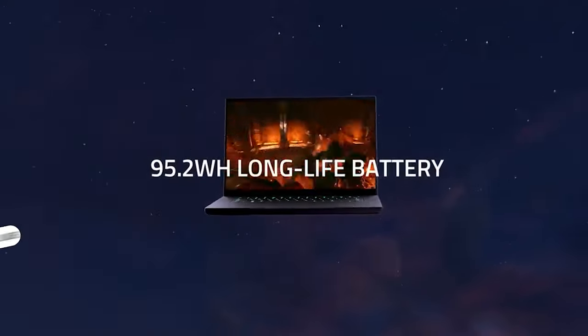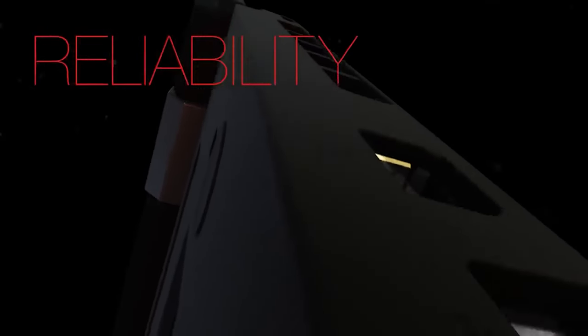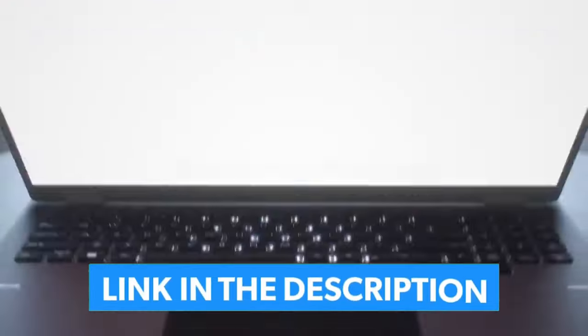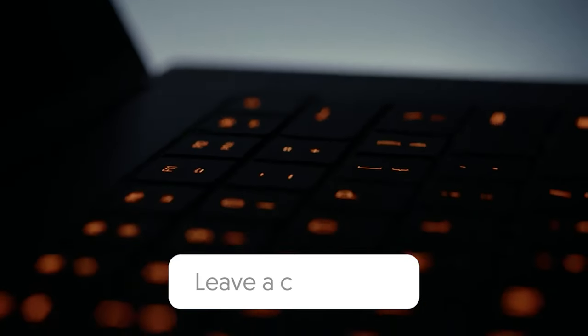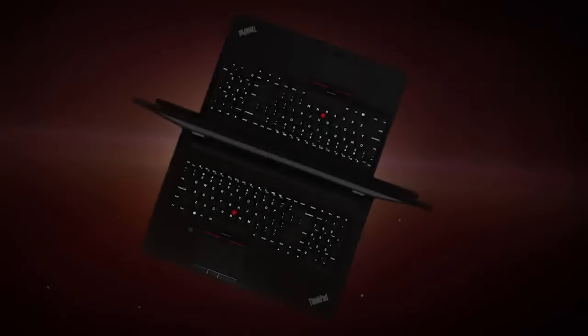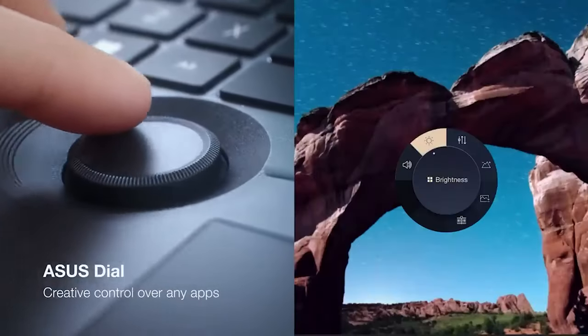Before you go, don't forget to like, share, and subscribe for more tech insights and reviews. If you're interested in any of the laptops we discussed today, check out the links in the description below for the best deals and discount codes. Your feedback fuels our passion, so drop a comment and let us know which laptop caught your eye, or if there's another model you think deserves a spot on this list. Thanks for watching, and stay tuned for more tech tips and tricks. Until next time, keep editing, keep creating, and never stop innovating.